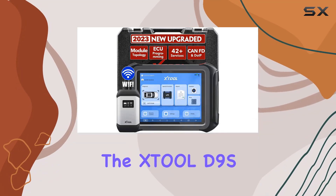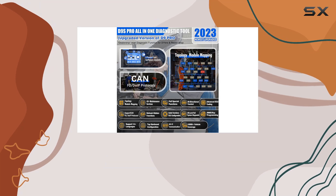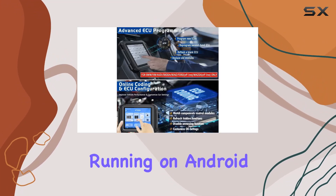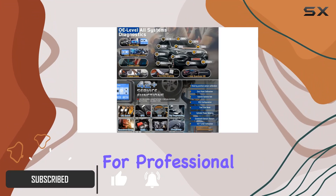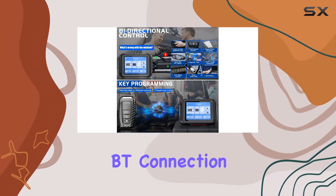Today, we're diving into the Still D9S Pro, the 2023 newest upgraded smart wireless diagnostic tool that's making waves in the automotive world. Running on Android version 10.0, this powerhouse device is designed for professional mechanics and workshops, offering a seamless experience with its smart Bluetooth connection.